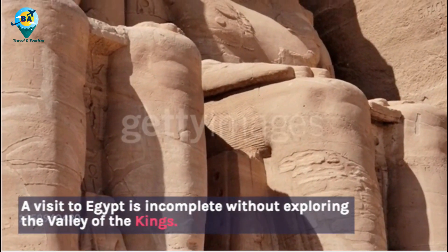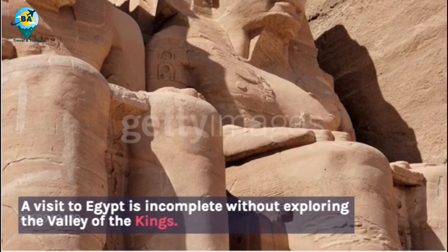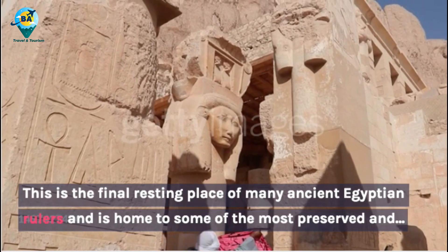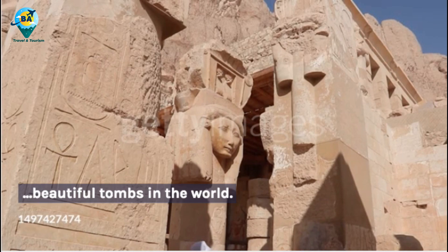A visit to Egypt is incomplete without exploring the Valley of the Kings. This is the final resting place of many ancient Egyptian rulers and is home to some of the most preserved and beautiful tombs in the world.